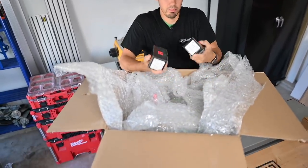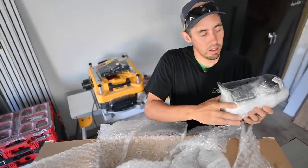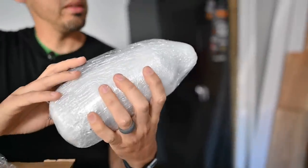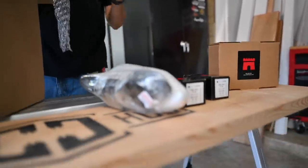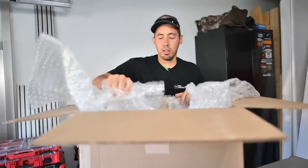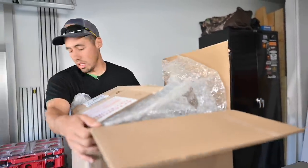Sounds like some pocket screws in here. Looks like our cord — oh, and this is the router. This thing actually cuts the pockets with a router, so I believe that's a Bosch router. I'm gonna have to set this thing on the floor and then pull it up.